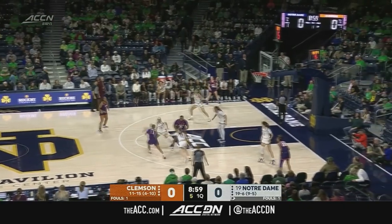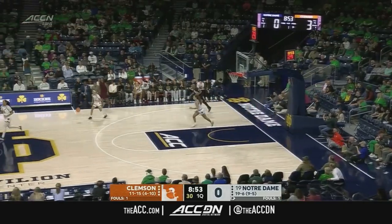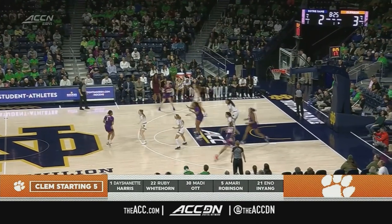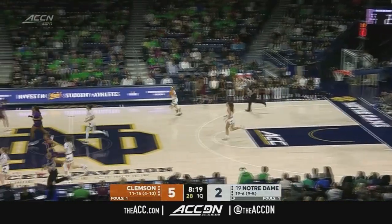Hidalgo defending there. Three-point attempt is down — Robinson drains a triple, we have our first points of the night. In the backcourt, Harris and Robinson, who is someone who can really be used all over the place. There's a beautiful feed down low and Whitehorn puts in the alley-oop.